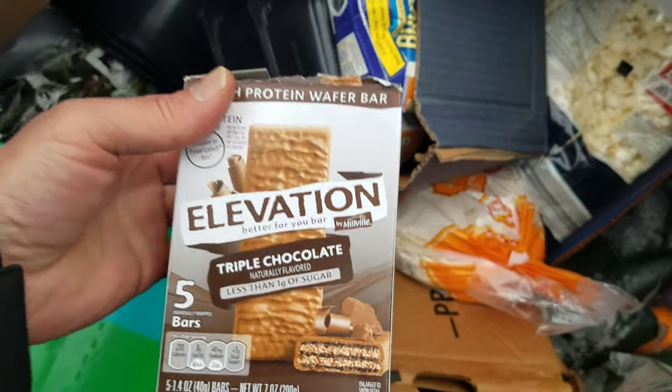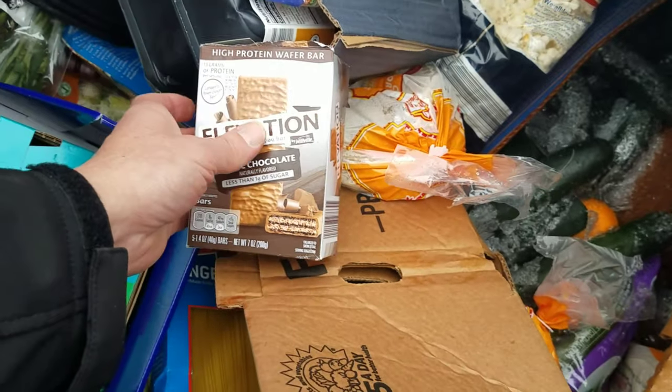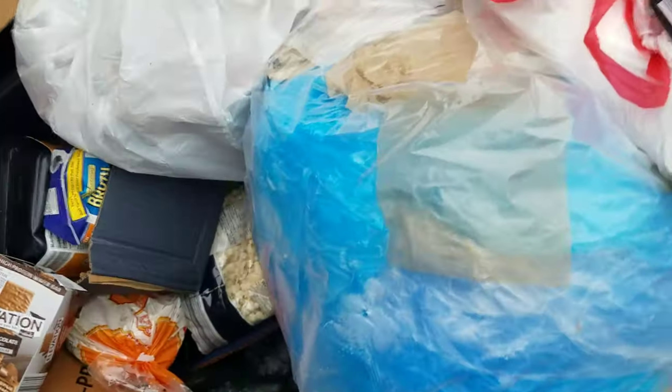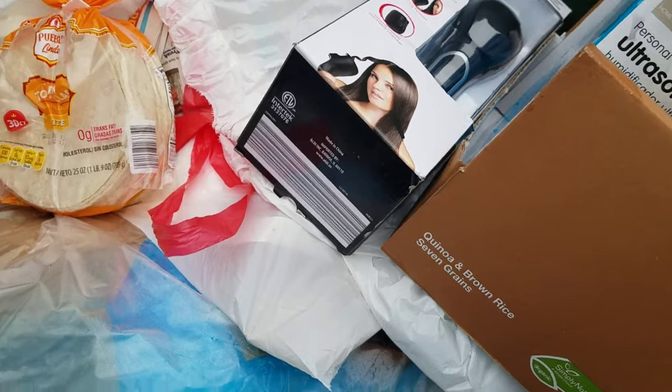What do we got down here? Oh, these are awesome! I love these elevation bars. Yeah, those are good. I need a bigger box to put this stuff in.